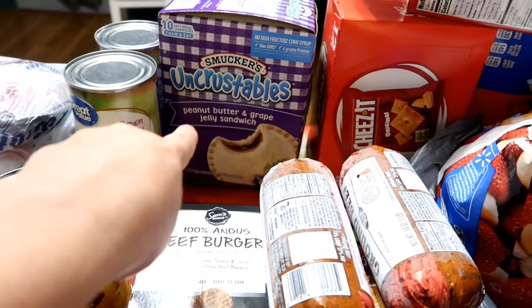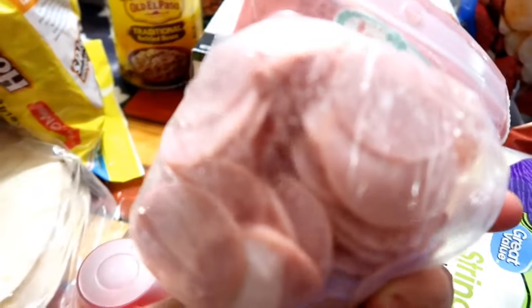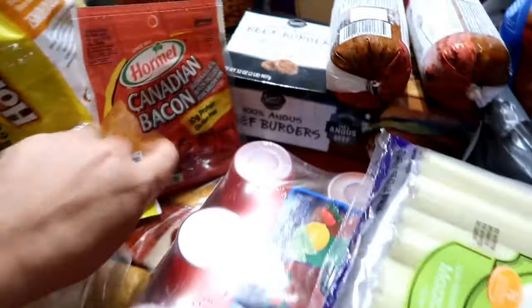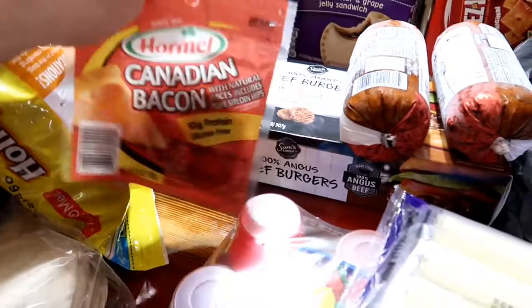We're almost running low on Uncrustables, so I went ahead and got the big box of those. I got some Canadian bacon slices — I figured these would be really good in lunch boxes, like for homemade Lunchables. The work's all done for you and it really wasn't that expensive — they're like two bucks or something.